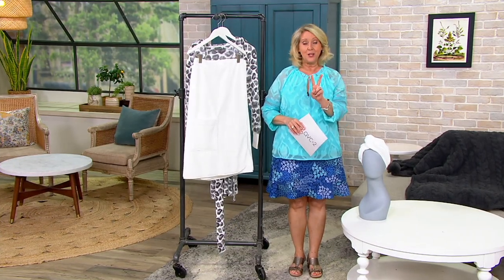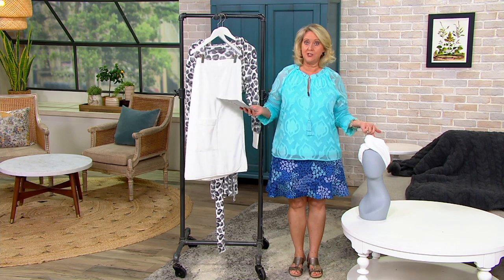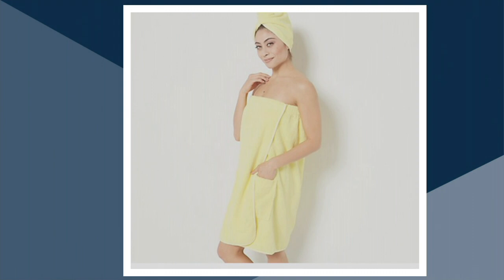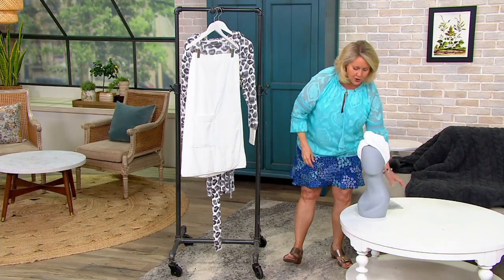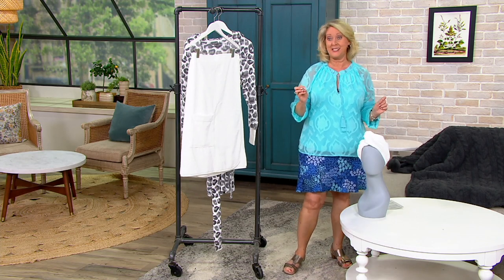There are only two colors left: white, which you see on each side of me, and yellow, which is extremely limited. Yellow is only available in medium-large. Sizing is similar to a robe: extra small/small, medium/large, or extra large/1X. The yellow is only in medium-large, while white is available in all three sizes.